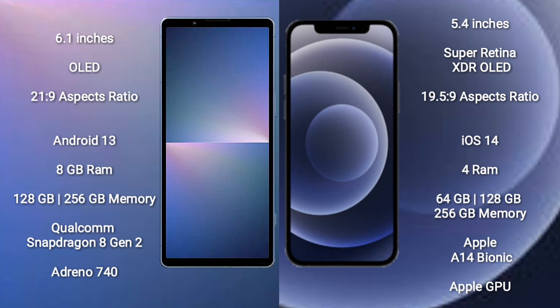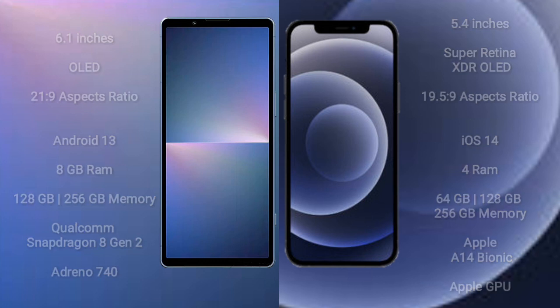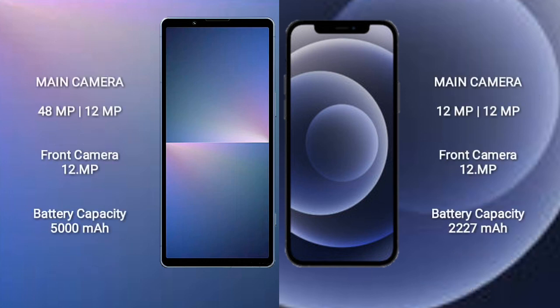Sony Xperia 5 Mark 5 comes with 8GB RAM and 128GB or 256GB internal storage, Qualcomm Snapdragon 8 Gen 2 processor, and Adreno 740 GPU. iPhone 12 Mini comes with 4GB RAM and 64GB, 128GB, or 256GB internal storage, Apple A14 Bionic processor, and Apple Graphics GPU.